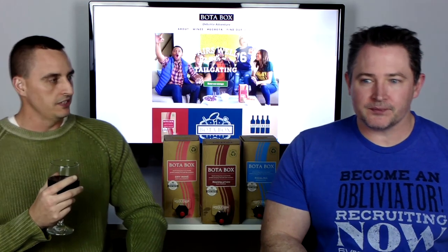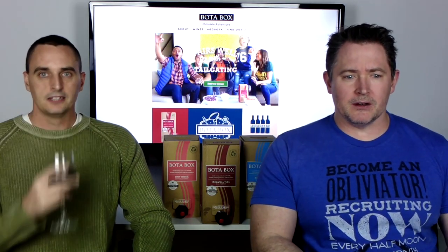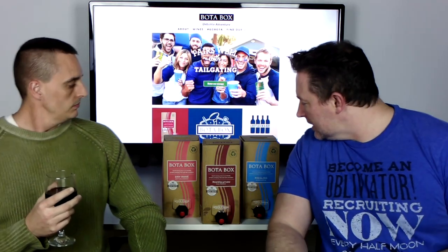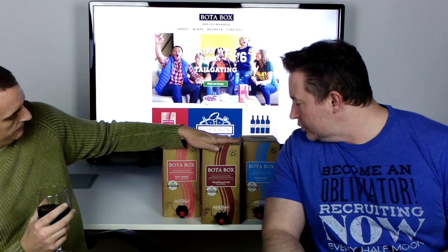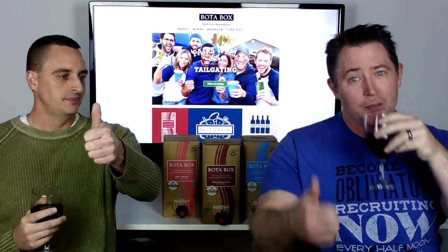Would you recommend this wine for wine lovers and people throwing parties? Definitely for the party-goer. If you're a person who likes wine and you want to test it out, I definitely recommend giving them a chance. This particular Red Volution California is a nice soft wine. Thumbs up.